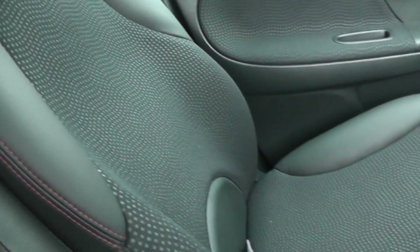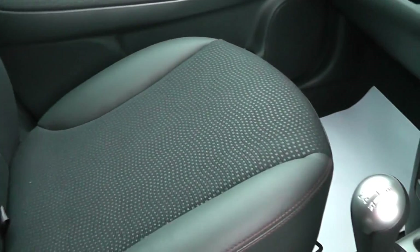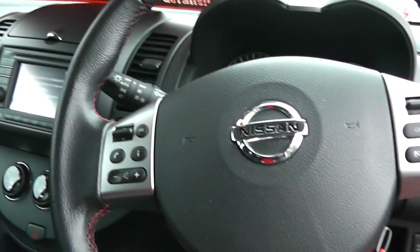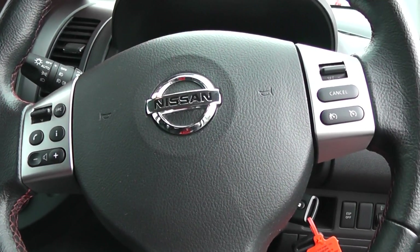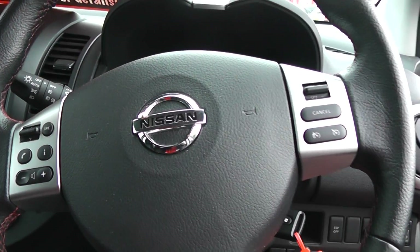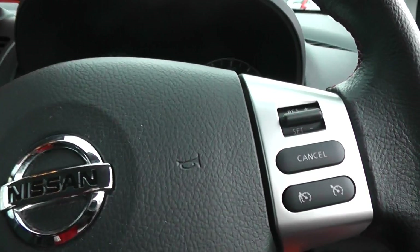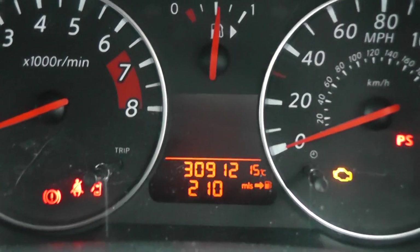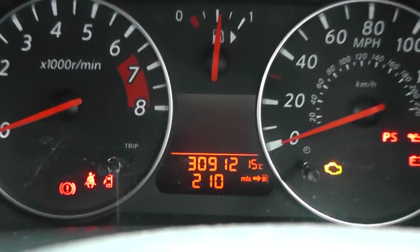The car comes with black cloth and half leather seats. It has a multifunctional steering wheel with audio and Bluetooth controls on the left hand side and cruise control on the right hand side. The mileage on this car is 30,912 miles.